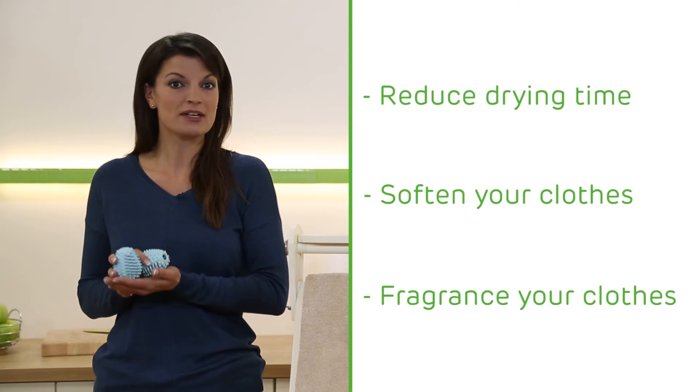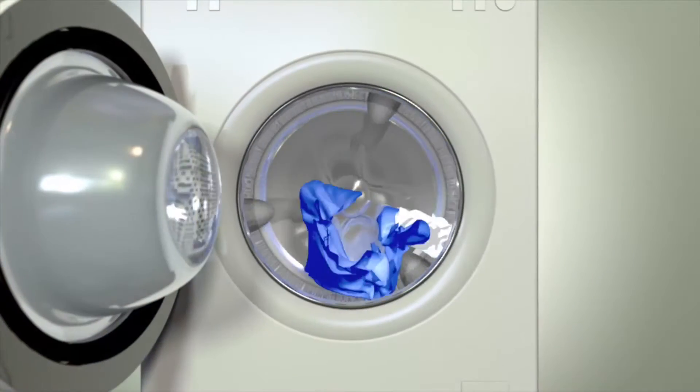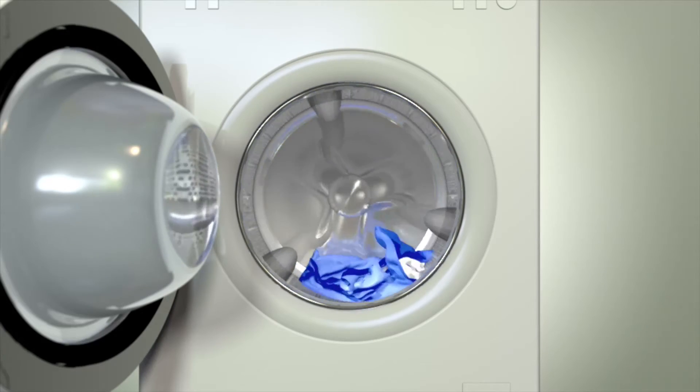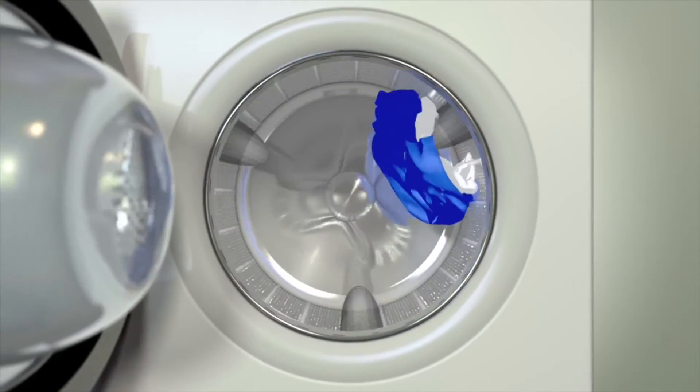Let's talk about money saving first, because the chances are your dryer is the most expensive appliance to run in your home. That's because they can be very inefficient. Your clothes tend to bunch together, you end up with lots of wasted space in the drum — which is space you're paying to heat. You may as well be throwing your money away.